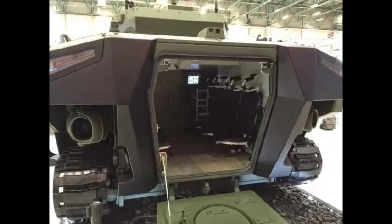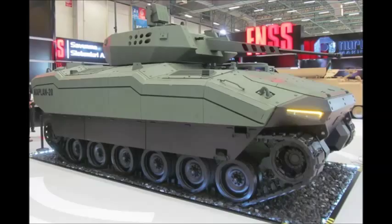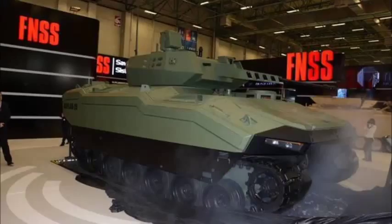The Kaplan 20 offers a maximum cross-country speed of 70 km per hour. FNSS intends the vehicle to offer 25 horsepower per ton, although an engine supplier has yet to be chosen and the vehicle was displayed without an engine installed. The Kaplan 20 also has an amphibious capability, with two water jets mounted at the rear.